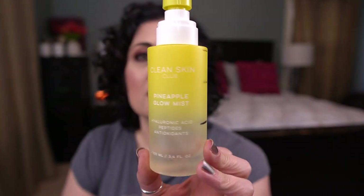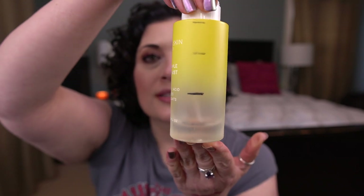The last item I finished is my toner — I just finished this yesterday. It's by Clean Skin Club: the Pineapple Glow Mist. It's got hyaluronic acid, peptides, and antioxidants — and that's where I was last month. I did not love this toner. I didn't really love the way it smelled, and I didn't think it did much. I am working on another toner that I love right now by Sun and Park. This one I'm just not a big fan of, so I'm happy it's done.